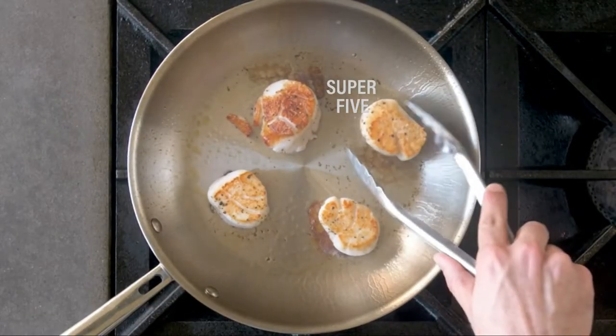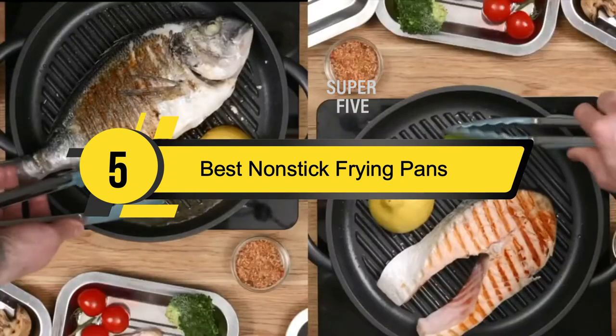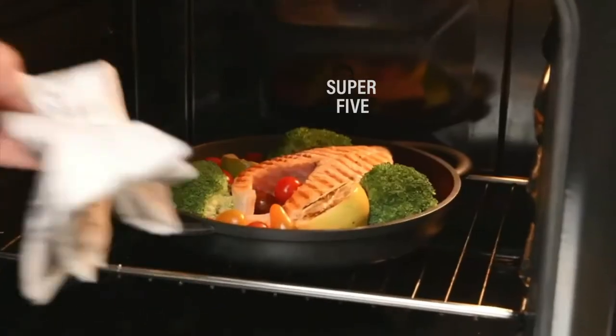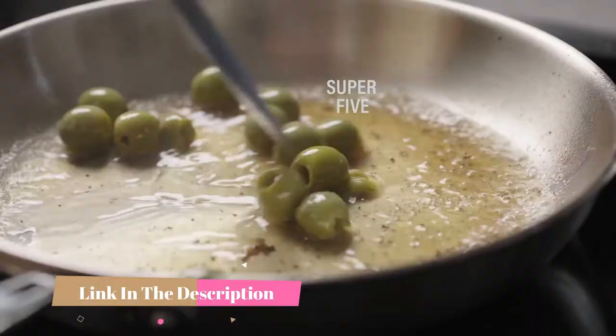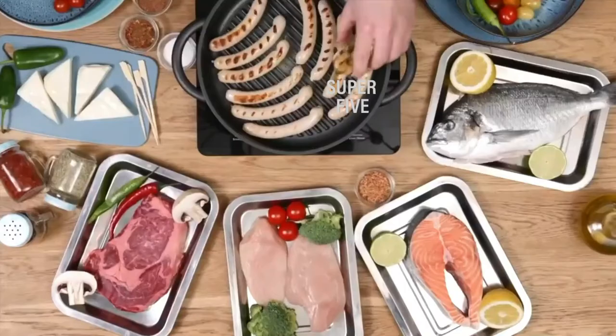Hi everyone, today we're going to take a look at the five best nonstick frying pans on the market for this year. First we're going to show you our five best picks, then we'll talk about what you should look for before buying a nonstick frying pan. You can find timestamps and links to all the products we mention in this video down in the description below.